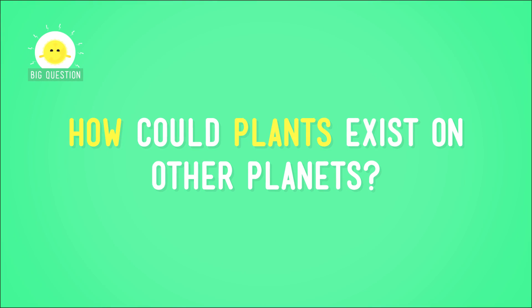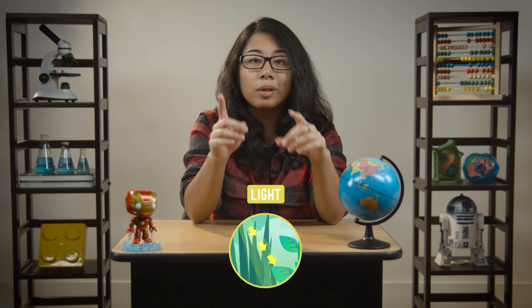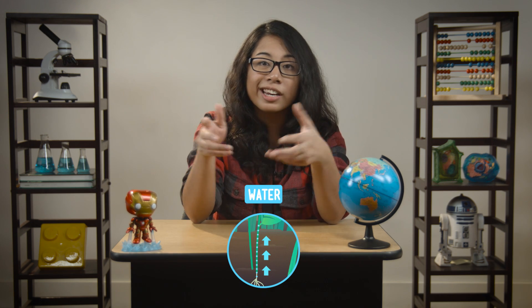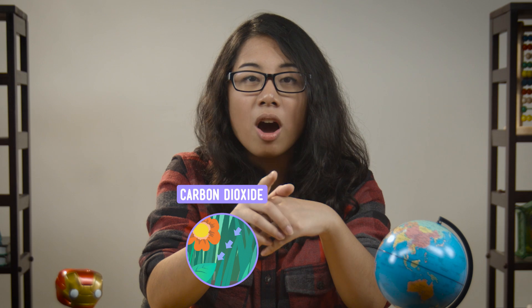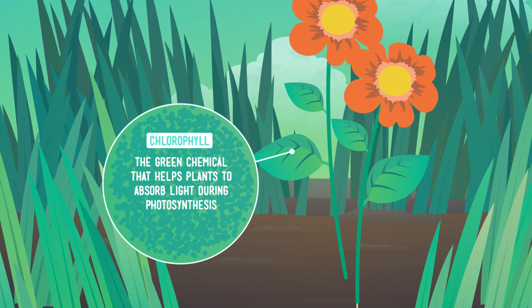But how could plants exist on other planets? Think about what plants need on Earth to survive. First, they need energy from light — around here, they get that from the sun. But on other planets outside our solar system, they could get it from their planet's nearby star. Alien plants could use that starlight to power photosynthesis, the system Earth plants use to create sugar from light. But they need a few other resources for photosynthesis too, like water and air — specifically, a gas called carbon dioxide and a little oxygen to help them use the energy they make from photosynthesis.